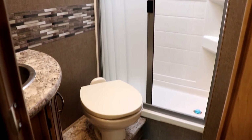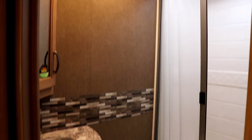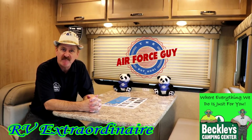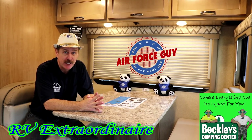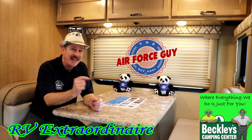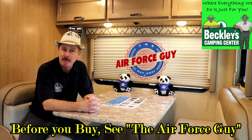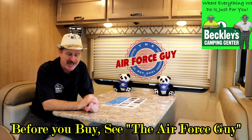Of course, there's the bathroom — lots of space, an actual porcelain toilet, a curved shower curtain, skylight, AC, and a heat duct inside the bathroom. So there you have it, ladies and gentlemen — the 2019 Four Winds 24F. They have changed a lot of things and we're looking forward to having these in stock. For any more information on this motorhome or any other RV, be sure to call, email, or stop by Beckley's Camping Center and ask for Paul the Air Force guy. Appreciate you watching — I'll be back at you again soon. Take care.